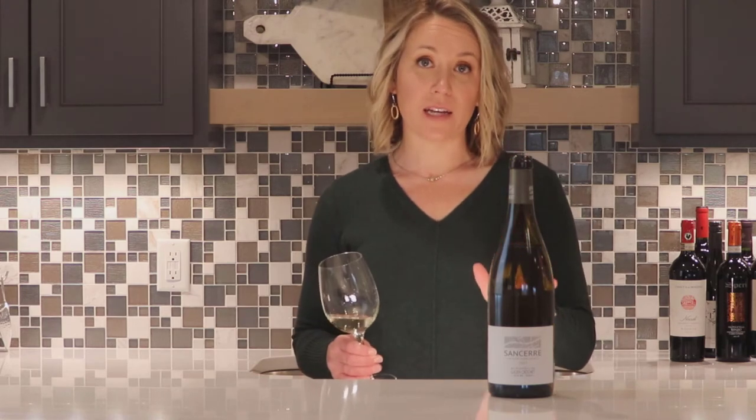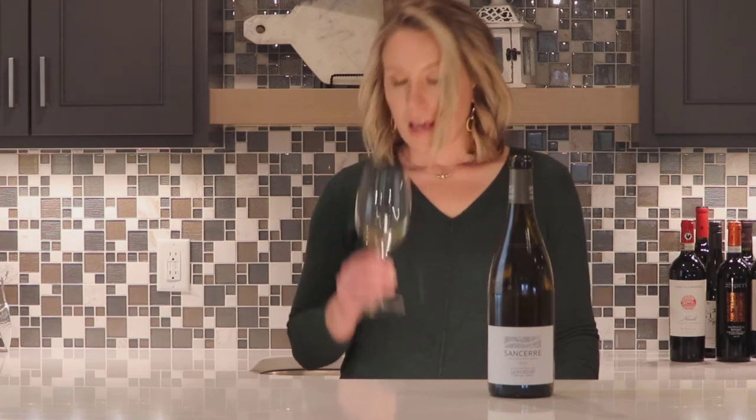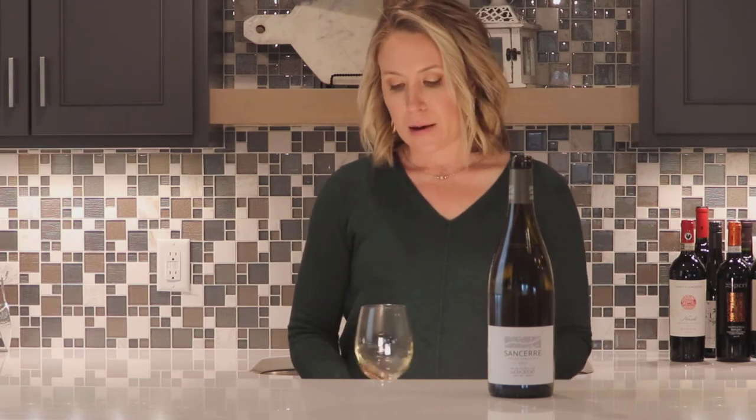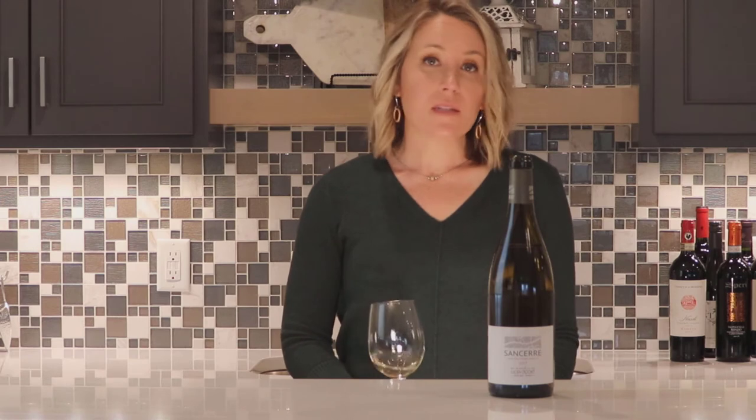The first thing I will do when I taste it is smell it. When I smell this wine, I do get some citrus flavors and a little bit of fresh cut grass. It smells very crisp and clean. I don't get a whole lot of aromatics.